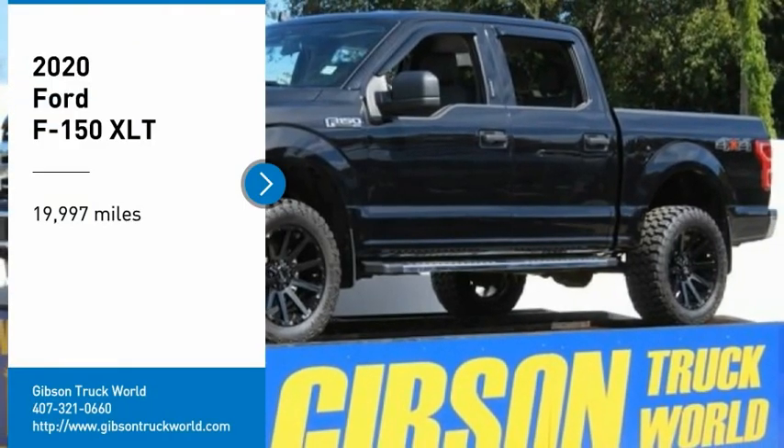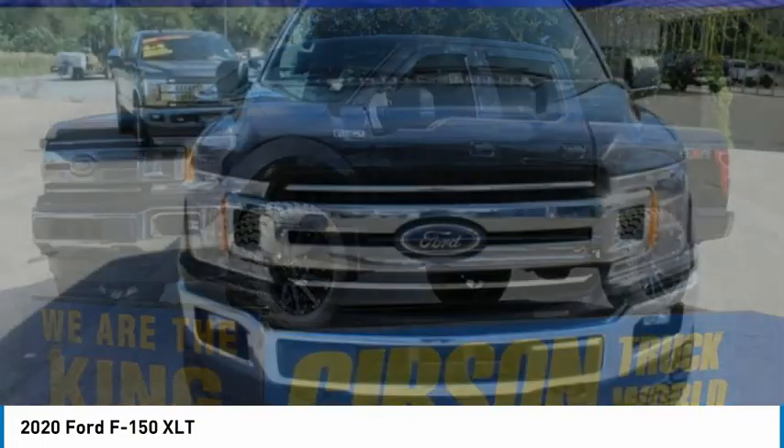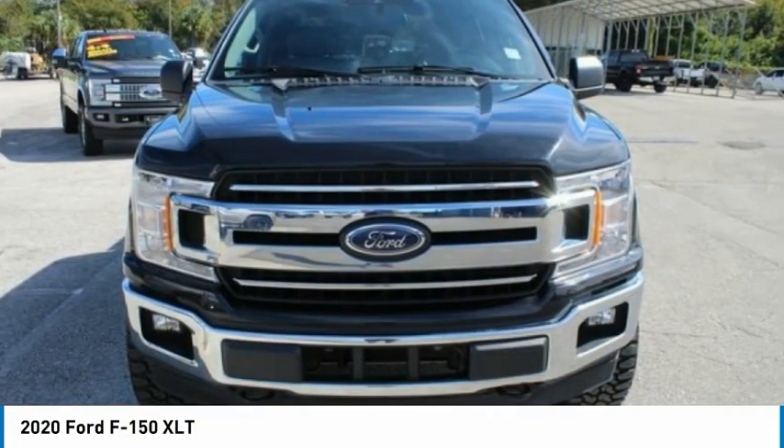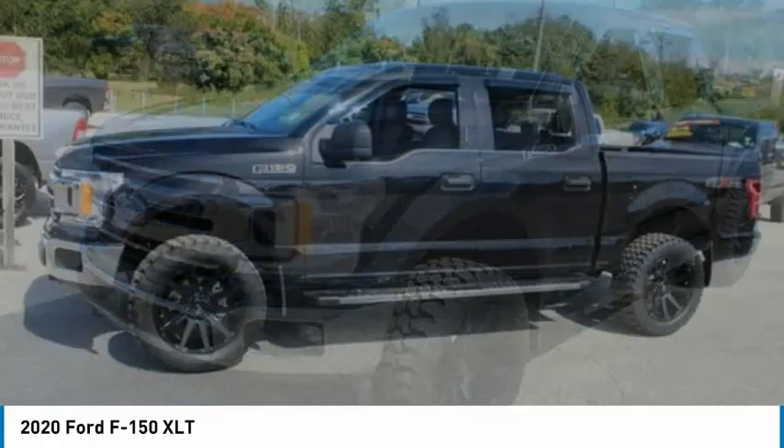Make a great choice today with the 2020 Ford F-150. A Ford F-150 knows how to handle any situation. It's built to follow orders, no whining.